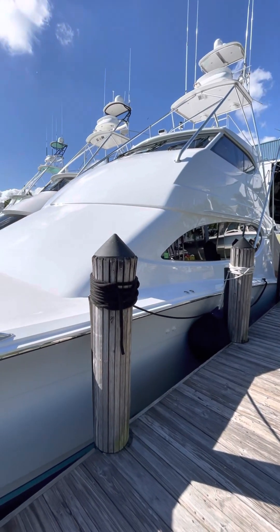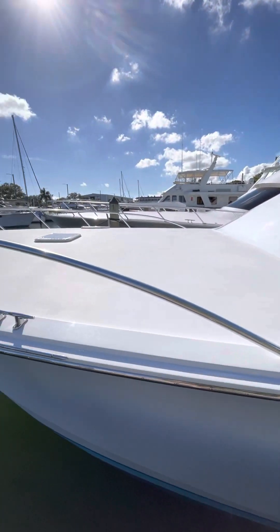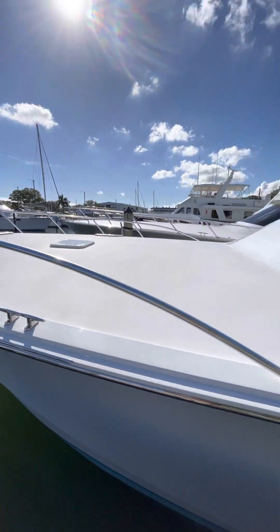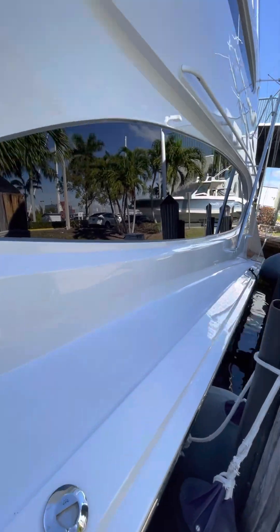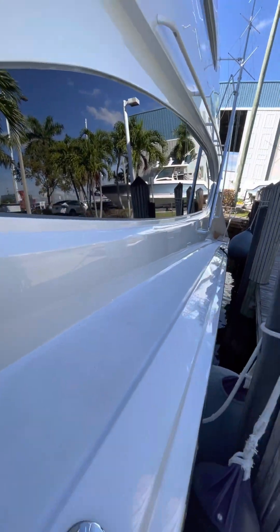All right, Rich, so here we are. Just going to do a quick video here so it doesn't take too long, but I just want to show you how the paint shows.